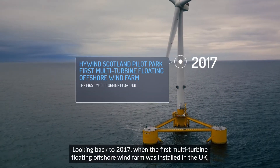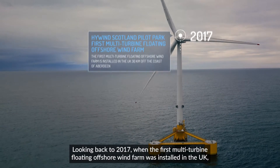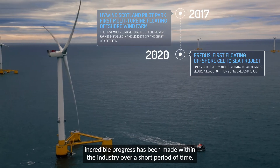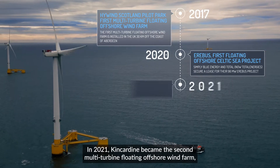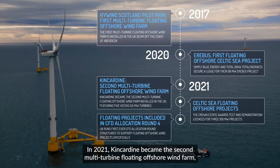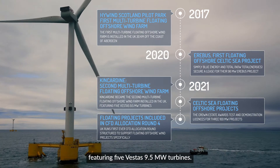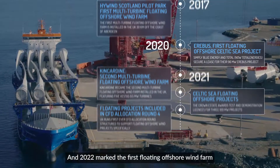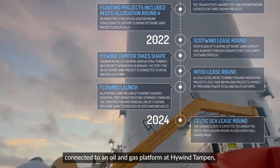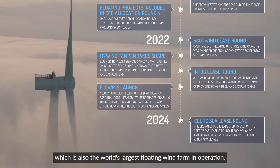Looking back to 2017, when the first multi-turbine floating offshore wind farm was installed in the UK, incredible progress has been made within the industry over a short period of time. In 2021, Kincardine became the second multi-turbine floating offshore wind farm, featuring five Vestas 9.5 megawatt turbines. And 2022 marked the first floating offshore wind farm connected to an oil and gas platform at Hywind Tampen, which is also the world's largest floating wind farm in operation.